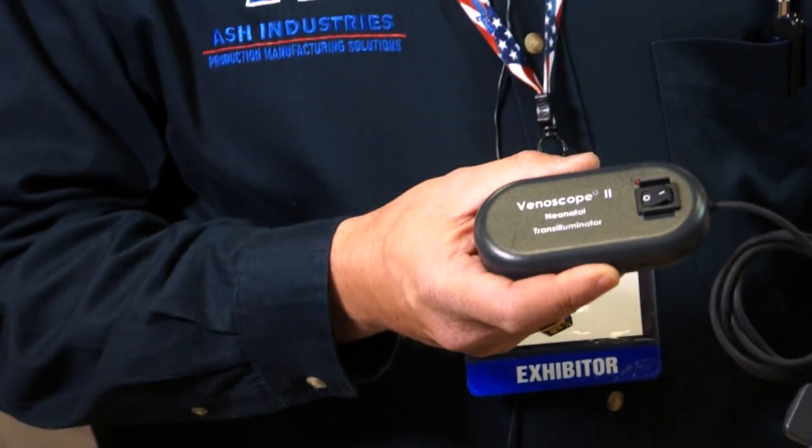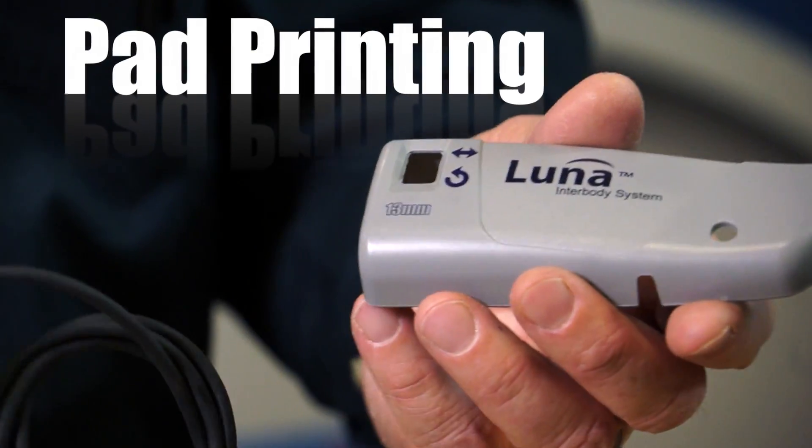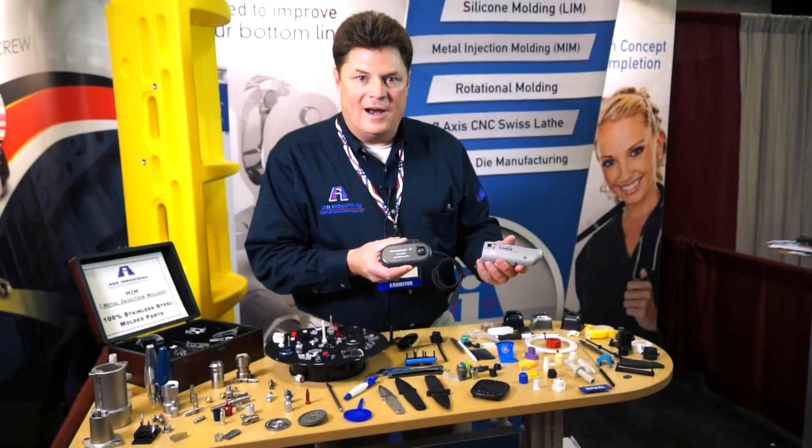Ash Industries has many secondary processes that we regularly do for customers. This includes hot stamping, pad printing, assembly, packaging, and warehousing. We will tailor our manufacturing capability to fit your project.